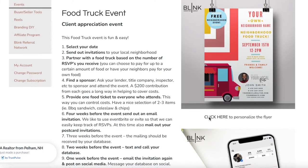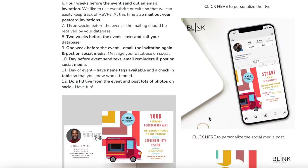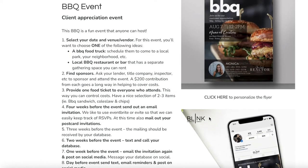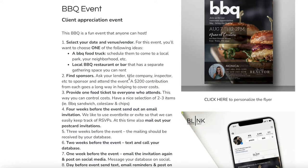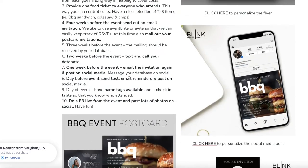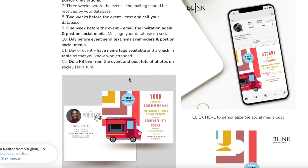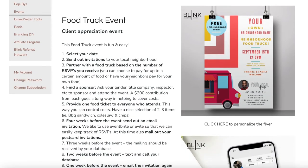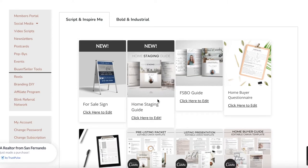Events are an incredible source of referrals and client retention. We come out with new ideas every single month and have cost-effective ways to put on an event at a large or small scale — simply by asking your lender, title companies, inspectors, or other people in your industry to go in on an event together, because it benefits both of you. In our own real estate group we've seen an incredible outpouring of support from our local communities and client base. It's a great, fun way to say thank you to your clients and keep that constant stream of referrals coming.